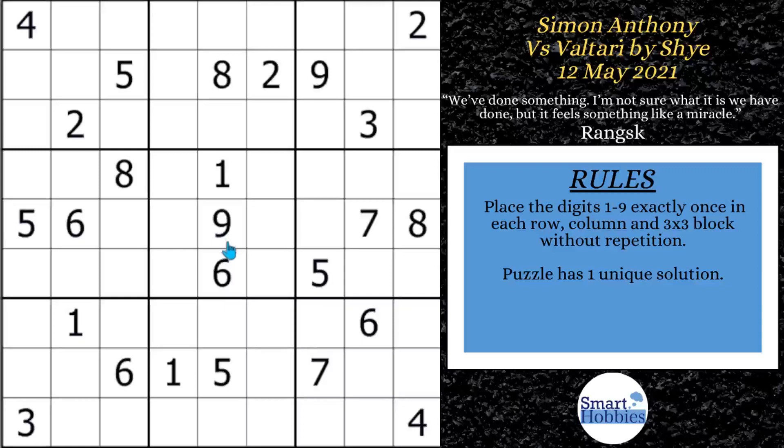Greetings, friend. I'm going to show you how Simon Anthony uncovered a mind-blowing Sudoku logic in this puzzle by Shai. It was so amazing he didn't even know what it was called, but he found it anyway. Not only that, I got a what-if moment that would have made Simon's solve a little bit easier. If you want to know what that is, you're gonna have to keep watching. Click below if you want to give this puzzle a go, and with that, it's solving time.